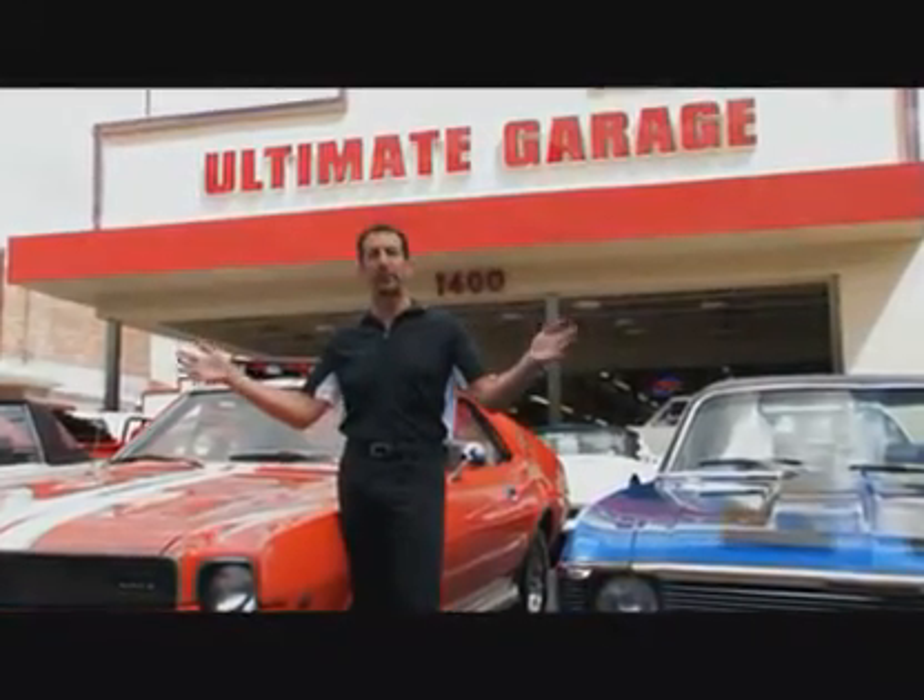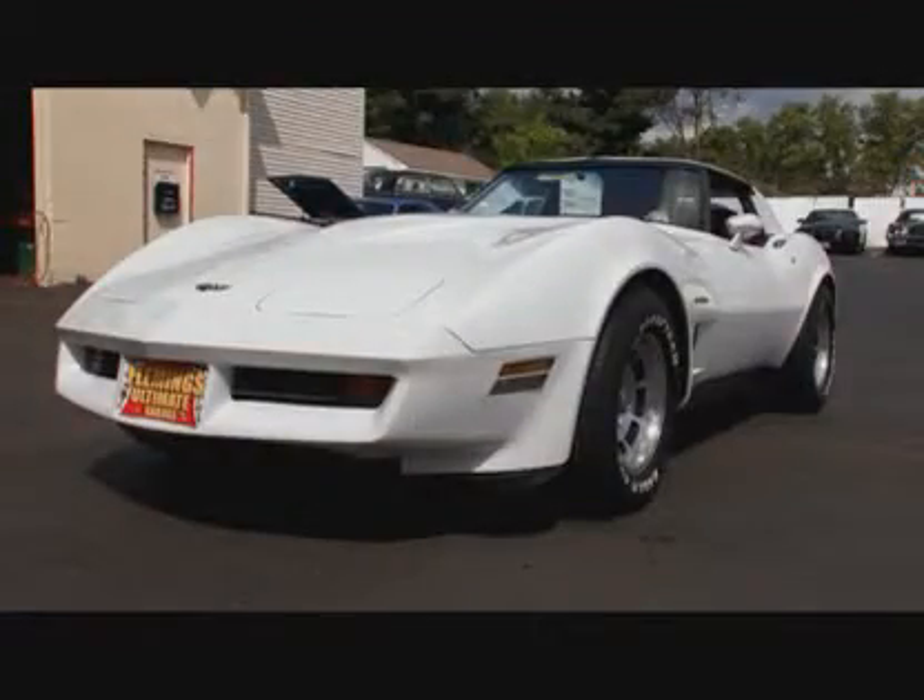Hi, I'm Tony Fleming. Welcome to Fleming's Ultimate Garage. Today's car is the '82 Corvette.